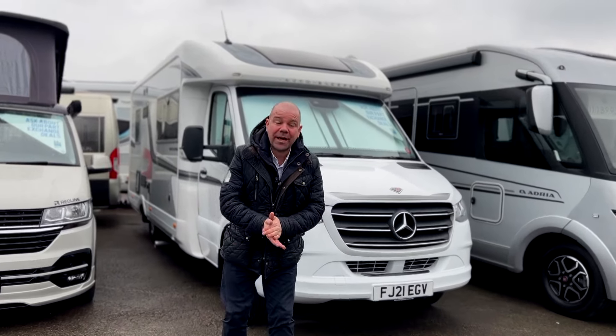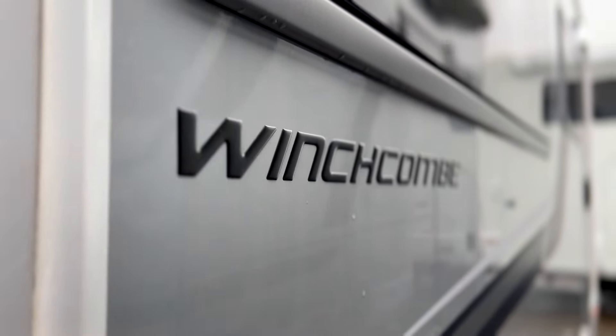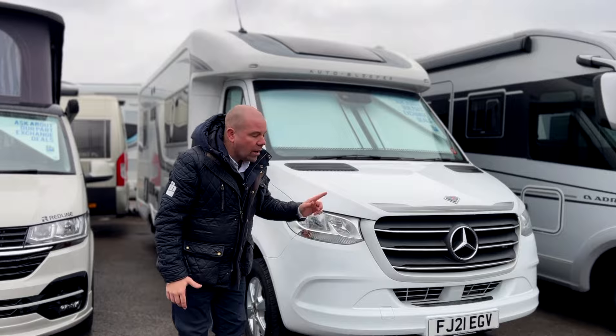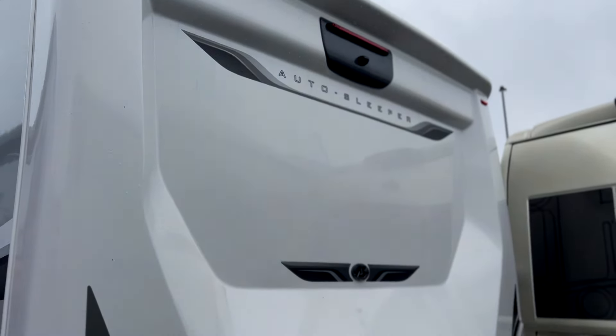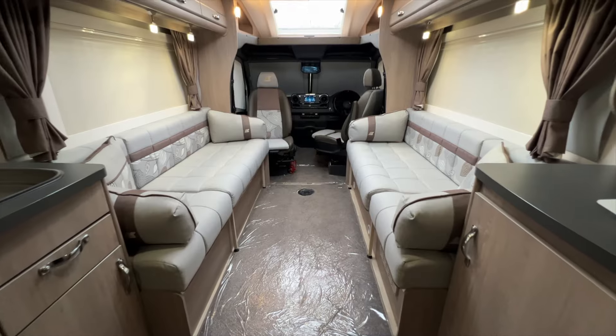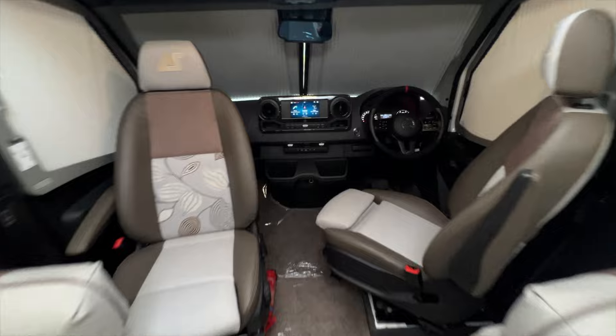Hi, it's Chris here from IH Motorhomes. Today I'm going to do a van tour on this — the Auto-Sleeper Winchcombe. Really lovely thing. Two berth, two seatbelts, automatic gearbox. On the outside, we've got air suspension, self-leveling, a barbecue point, external power, a tow bar, a reversing camera, an aircon unit on the roof, solar panels — it's got everything. Let's go in and have a look.